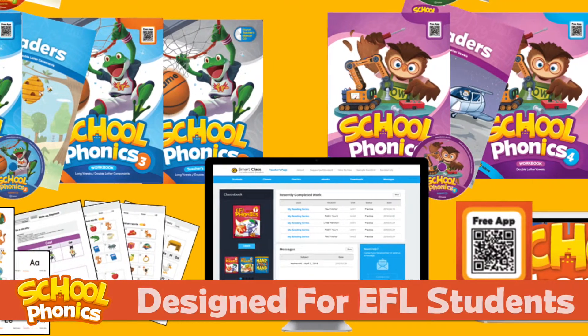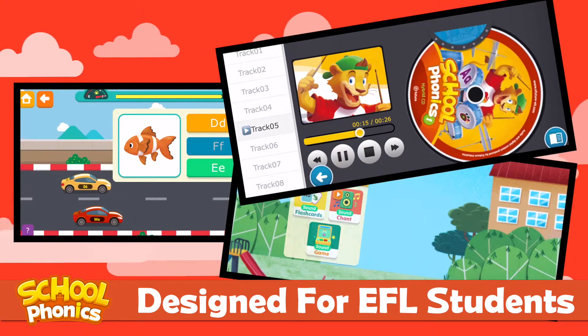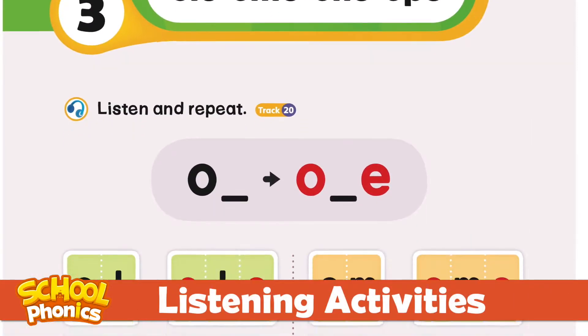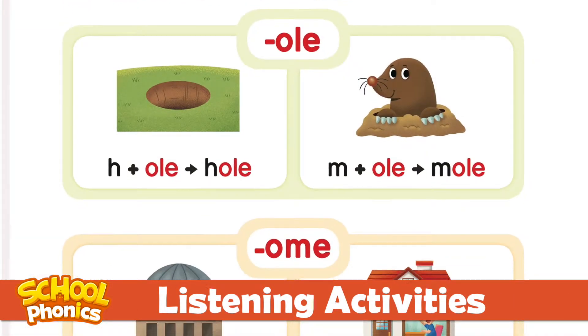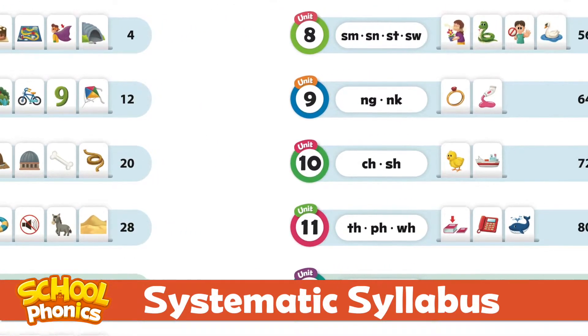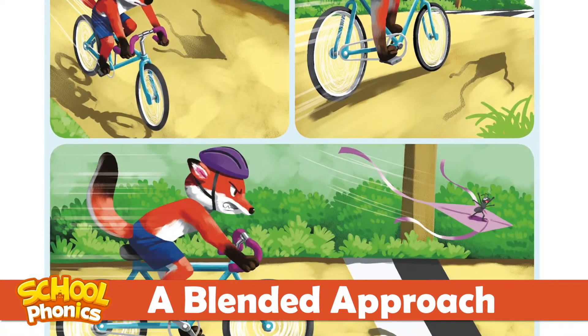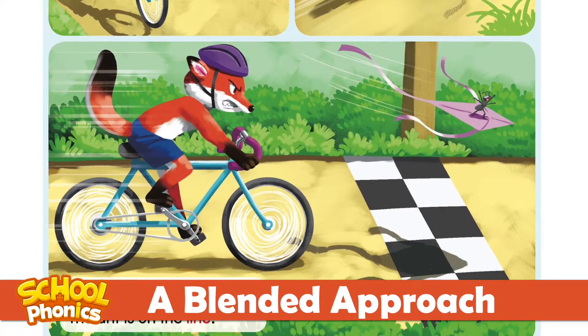School Phonics is designed for EFL students. It caters to your learners with lots of listening activities, a systematic syllabus, a blended approach so students get explicit phonics practice, word and sentence practice, and reading practice.